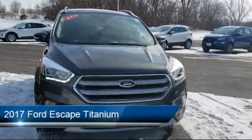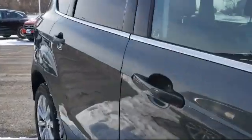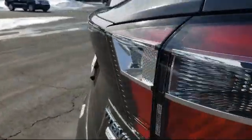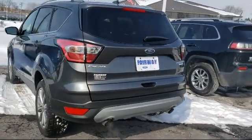It comes equipped with alloy wheels, tire pressure monitoring system, parking sensors, heated front seats, keyless entry, rear spoiler, steering wheel controls, roof rack, fully automatic headlights, rear view camera, and has less than 35,000 miles on the odometer.